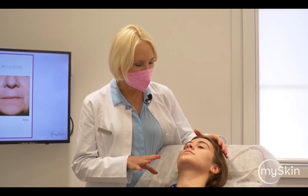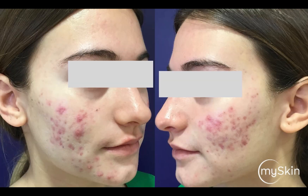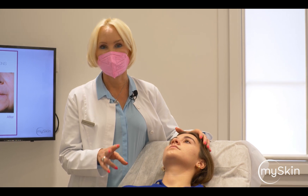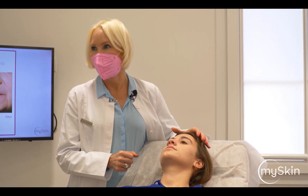She had three treatments so far. The first session we did with the IPL only because of the strong inflammation, and then the treatment was followed by a combining treatment of IPL and Frax 1550.